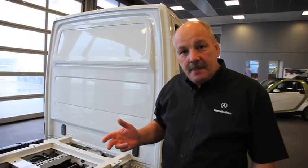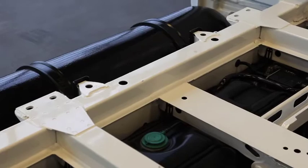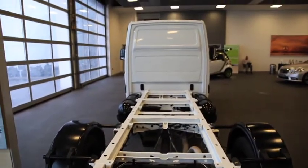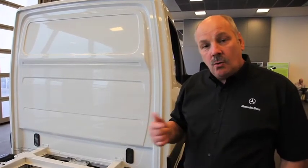This is a natural gas Sprinter. As you can see, we have natural gas fuel tanks on either side and three at the rear, and we also have a petrol tank. This is a bivalent vehicle — bivalent means it runs on either petrol or gas, not both at the same time, one or the other.